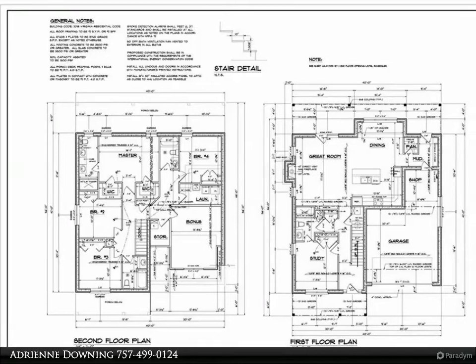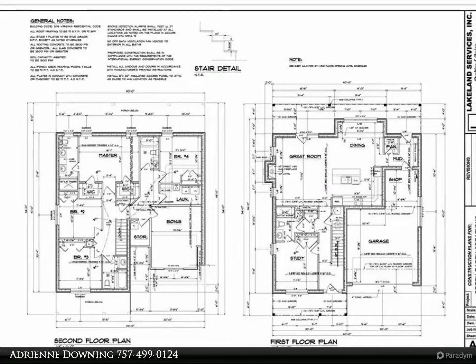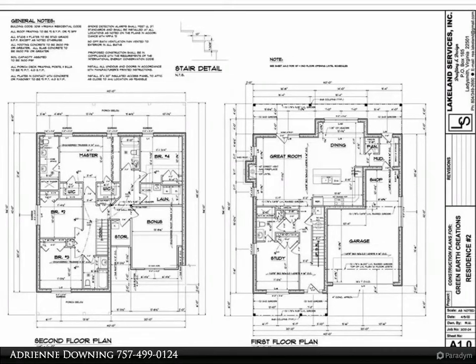This Berkshire Hathaway Home Services Town Realty property video is presented by Adrienne Downing. One of two new energy-efficient homes to be built in Bellamy Manor East.